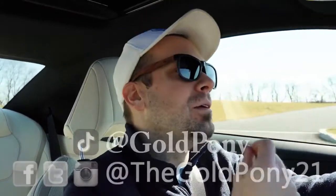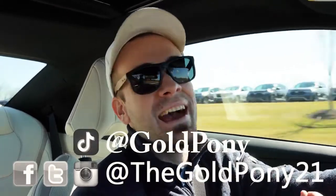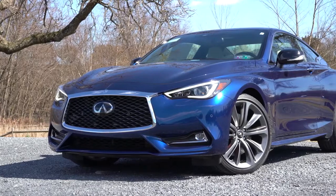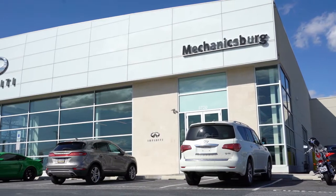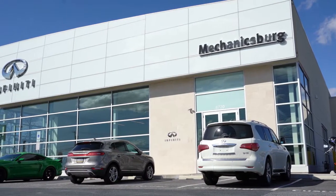What is up you guys, welcome back to another one. If you're new to the channel, I am Gold Pony. I do new car, truck, and SUV reviews on YouTube. Today we are in the new 2020 Infiniti Q60 Red Sport, courtesy of Infiniti of Mechanicsburg in Mechanicsburg, PA. For more information on their inventory, please feel free to check out the link in the description box below.